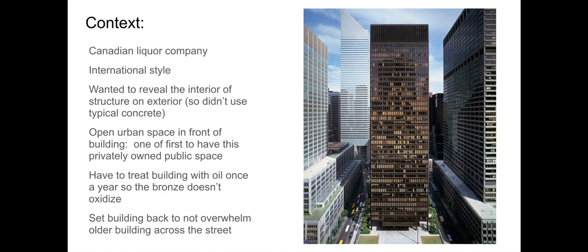There's a really beautiful tennis club building across the street that was built in earlier times and was kind of an icon of New York City. In terms of the footprint, the architects decided to set the building back so as not to overwhelm the building across the street.